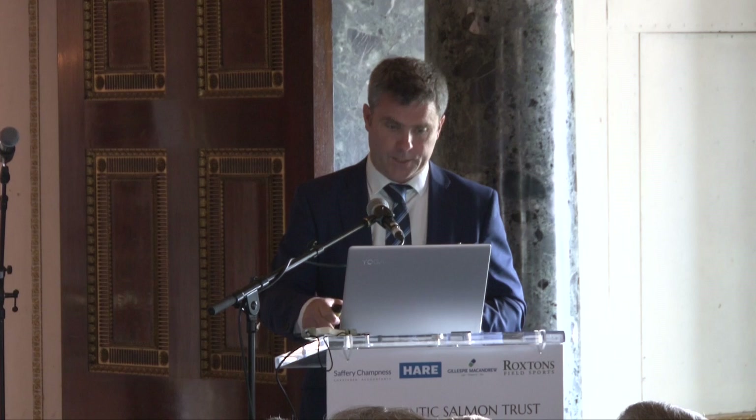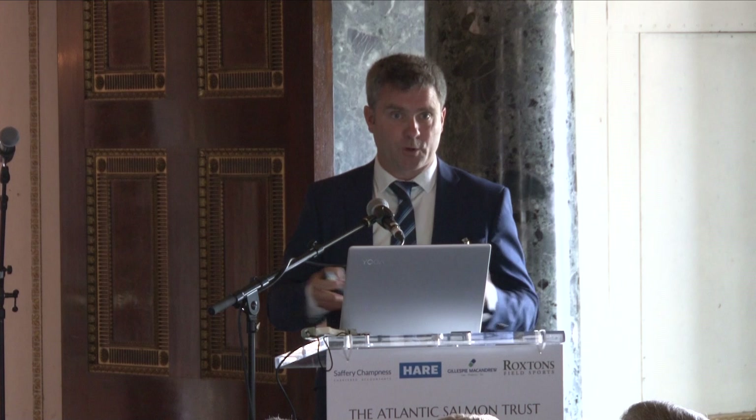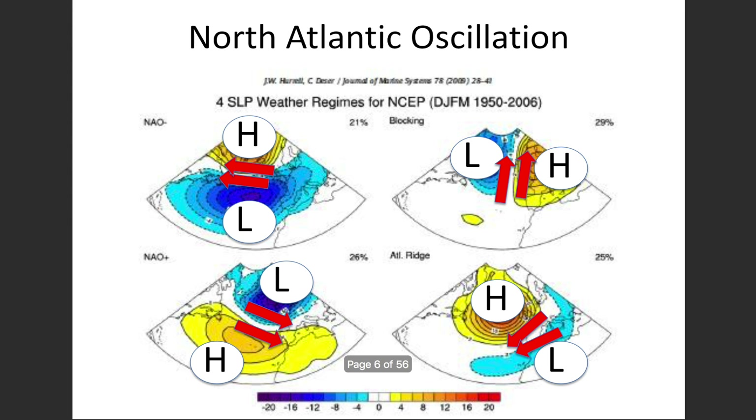On top of that natural variability, you do have global warming — an anthropogenic, man-made signal. This is sea surface temperature from the last IPCC report from 1900 through to about 2010. The latitude axis goes from 30 degrees south to the northern latitudes — we're around 50 to 53 degrees north. You can see a pronounced warming taking place over those 100 years, superimposed on the natural cycle shown in the previous slides.